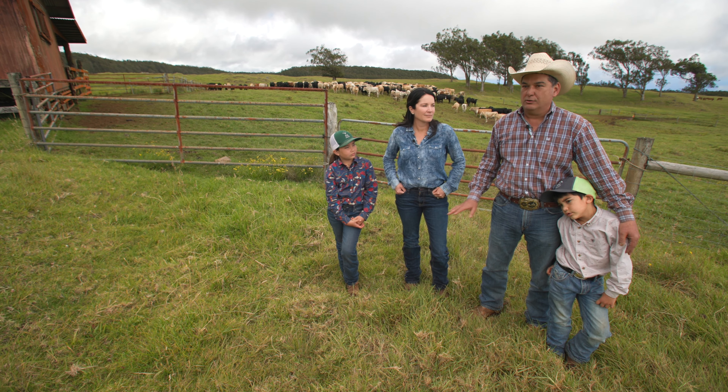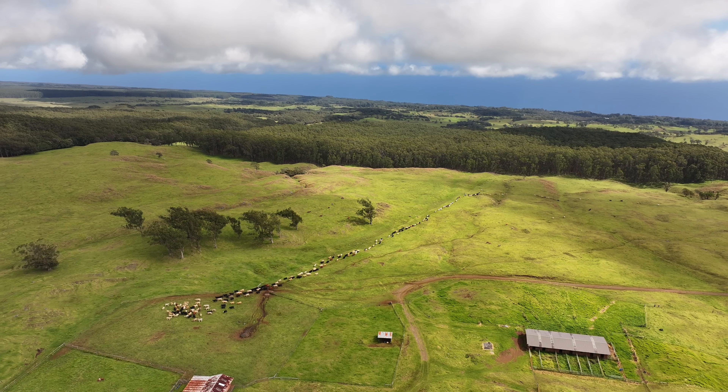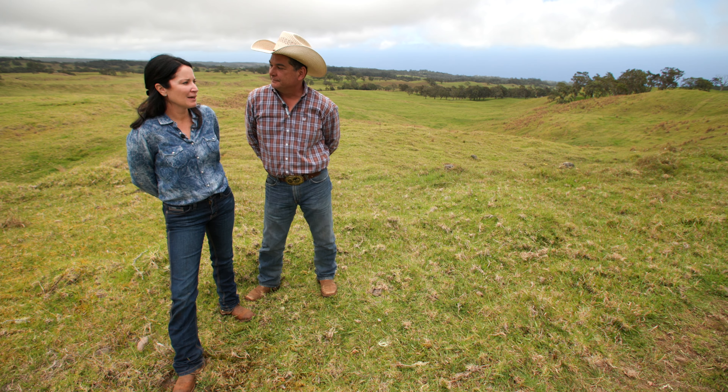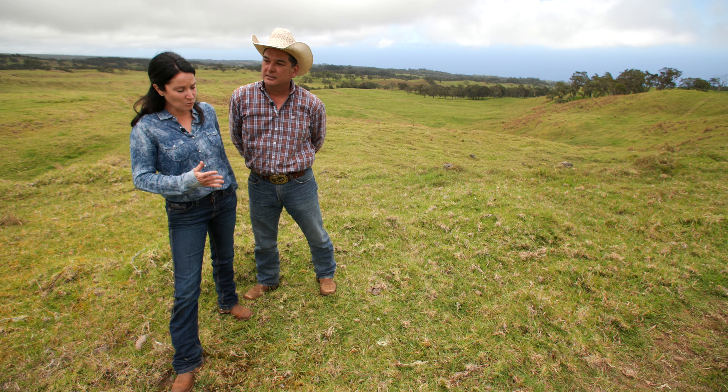The beef in Hawaii is as natural as you're gonna get — we've got good grass. And our stewardship in handling our cattle, as you guys can all see, they're tame, they're not stressed, they're not wild, they're not mishandled.